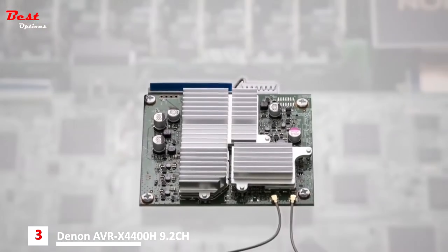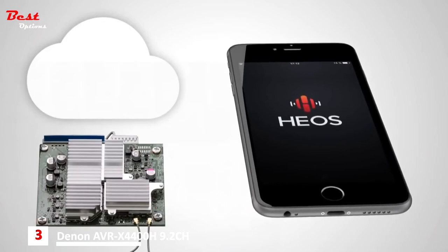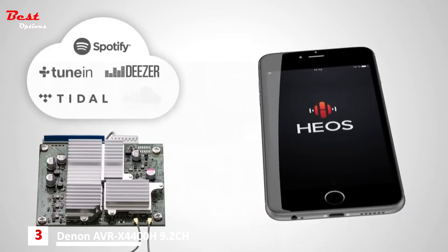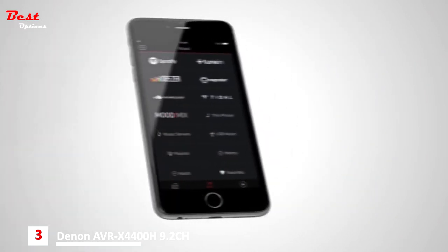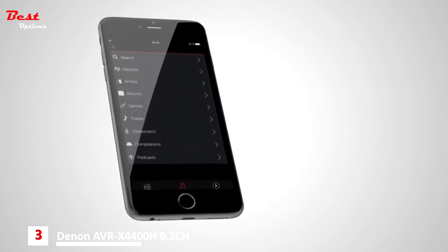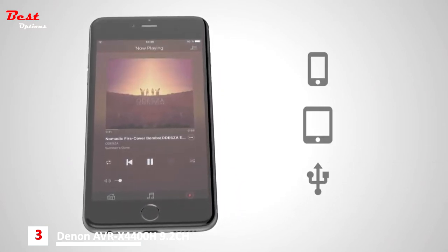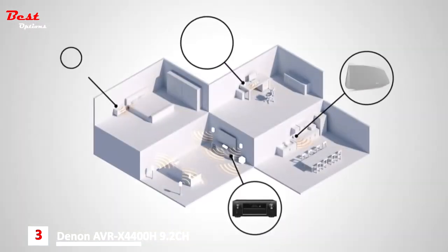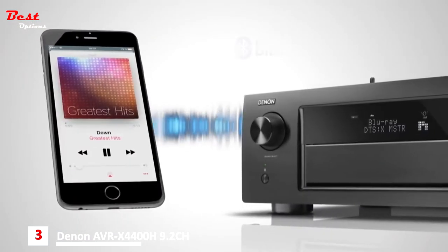With Denon's highly acclaimed HEOS music streaming technology, you can instantly stream from music services like Spotify, TuneIn internet radio, Deezer, Tidal, SoundCloud, and more via the free HEOS app. Browse through your home music file library fast and intuitively, listen to tracks directly from your phone, tablet, or USB drive. Add more HEOS family products and play different music in every room — or the same song in every room, perfectly synchronized.